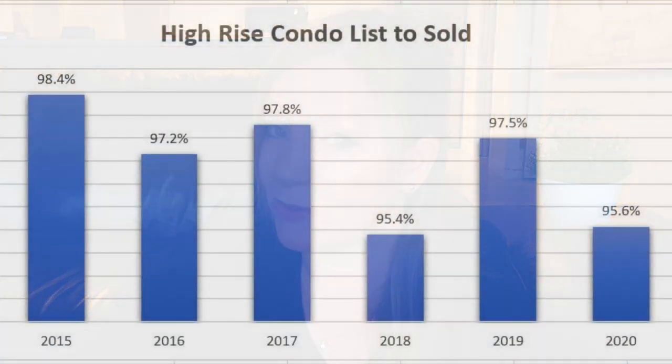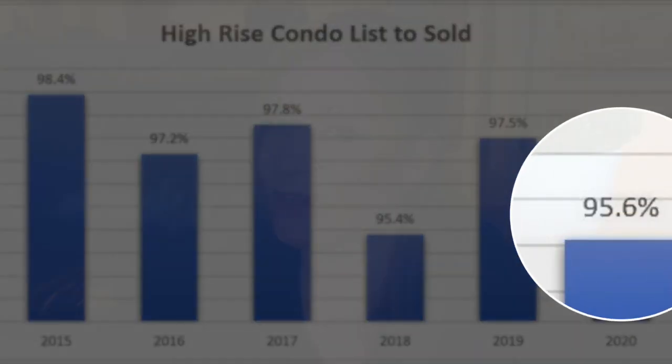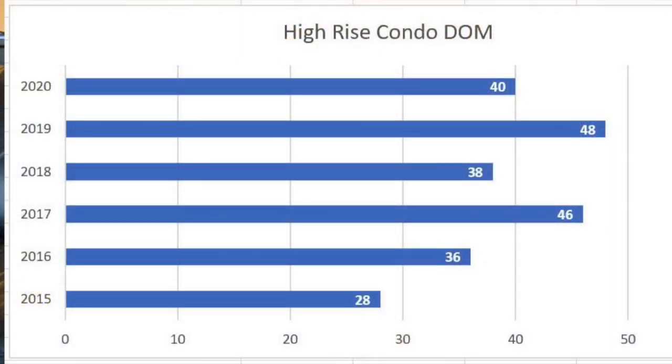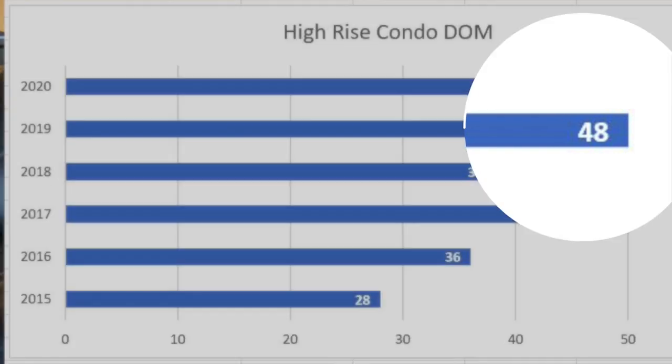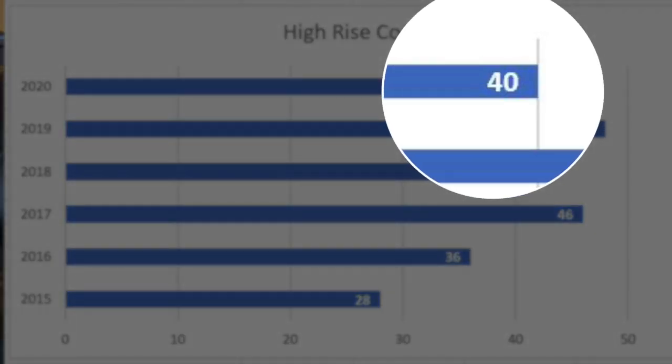People might have been a little bit hopeful this year and pricing their places a little bit higher, as the sold-to-list ratio is also down. High rise condos are selling for 95% of list price in 2020. And surprisingly, high rise condos are selling a little bit quicker — quicker than 2017 and 2019 numbers, with the median days on market dropping from 48 in 2019 to 40 days on market in 2020.